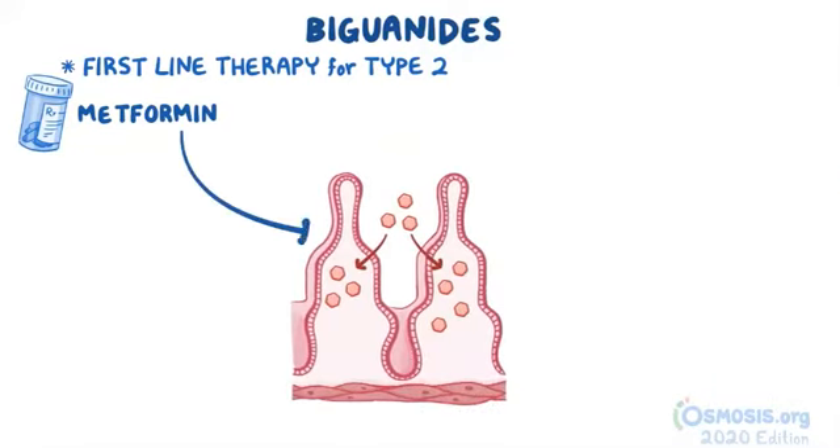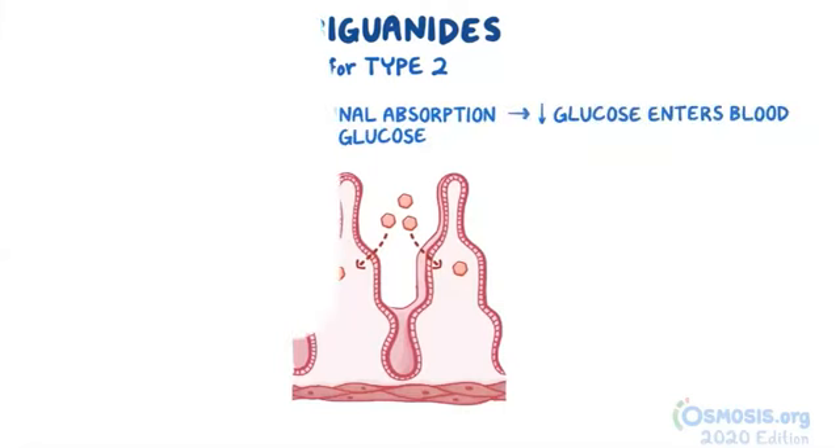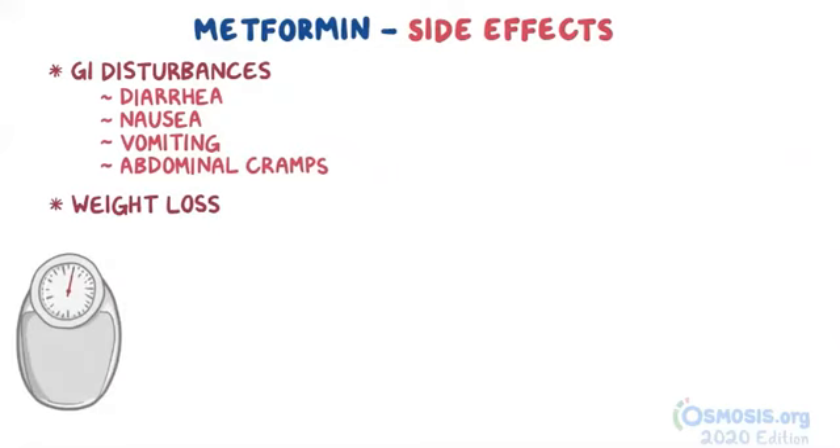A third mechanism of action of metformin is that it decreases the intestinal absorption of glucose, and again causes less glucose to enter the bloodstream. The most common side effects of metformin are gastrointestinal disturbances like diarrhea, nausea, vomiting, and abdominal cramps. It's also associated with weight loss, and therefore metformin is particularly useful in overweight or obese diabetic patients.